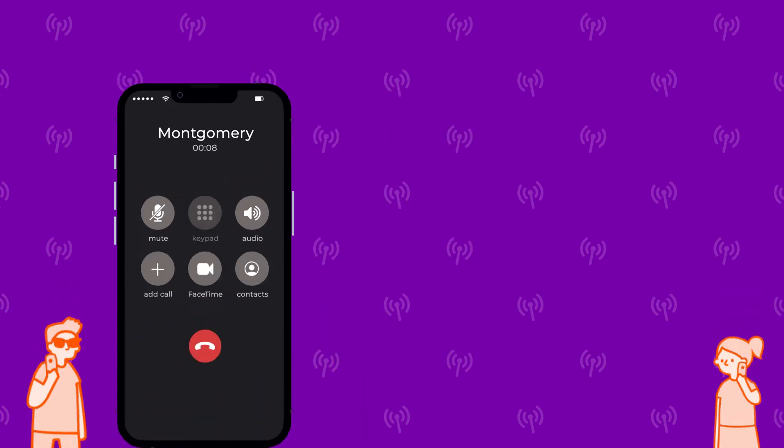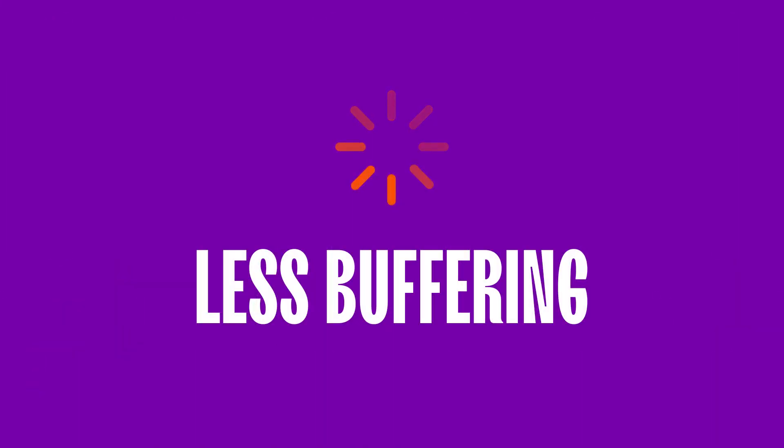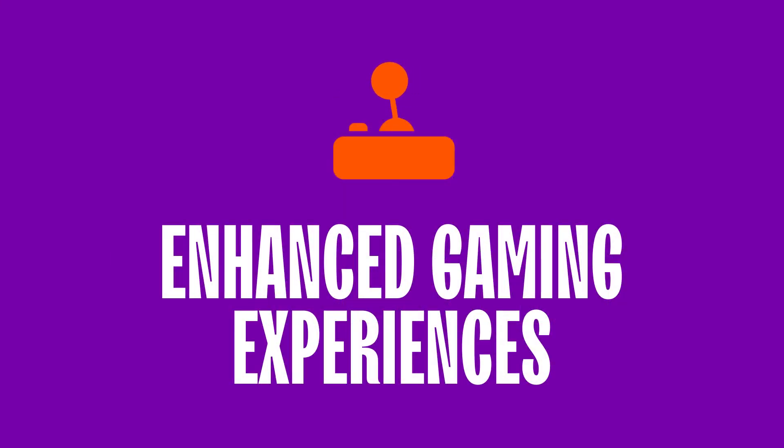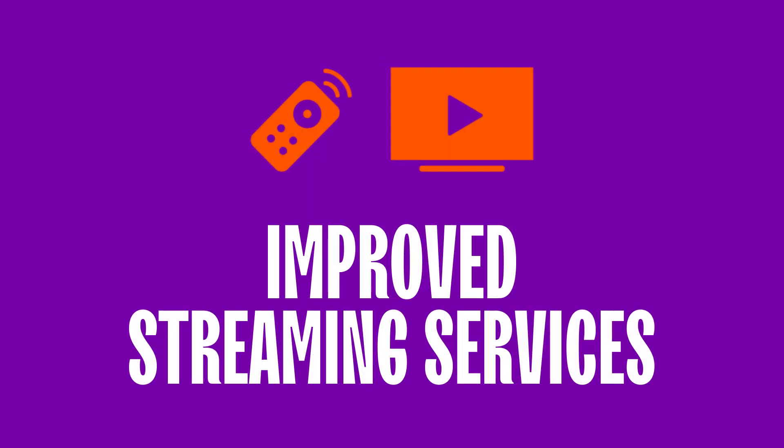Compared to 3G, you'll be able to enjoy less buffering, better video quality, enhanced gaming experiences, and improved streaming services.